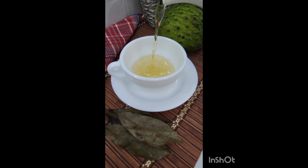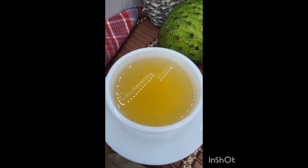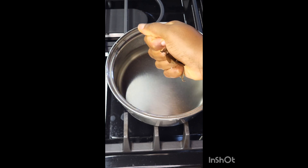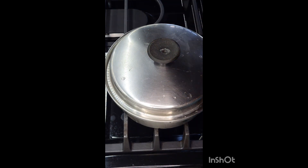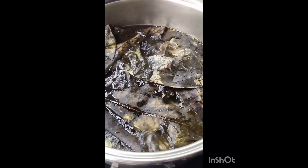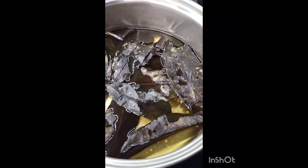For episode five of my homemade tea series, let's enjoy some soursop leaf tea. This is what the soursop fruit looks like, and I wash, dry, and store the leaves to make tea. There are two things I recommend for extracting more from the leaves: one, crush them a little before you boil them; and two, boil them a little bit longer than most teas — at least 10 minutes.